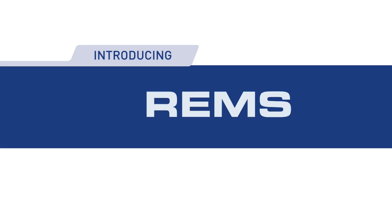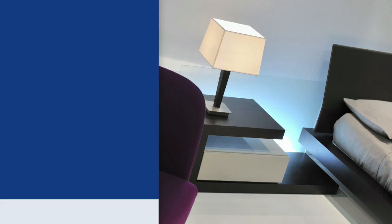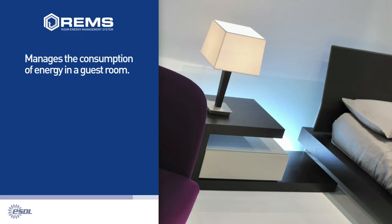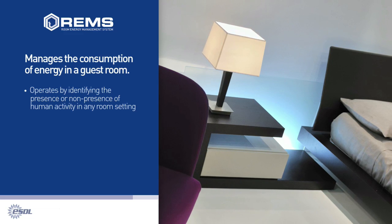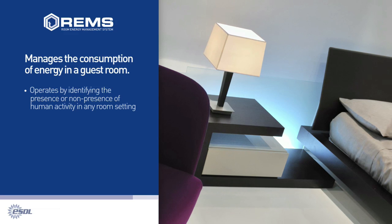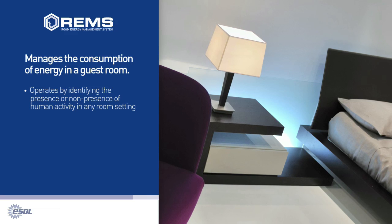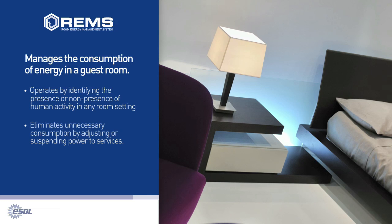Our solution is the Room Energy Management System, REMS. REMS is a state-of-the-art solution to manage the energy used in a guest room. It operates by identifying the presence or non-presence of human activity and adjusting or suspending power to services according to the parameters and requirements of the user, eliminating unnecessary consumption.